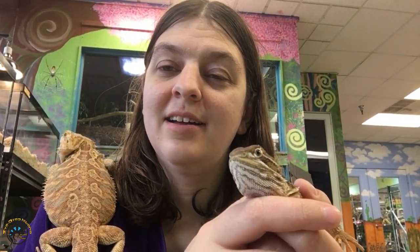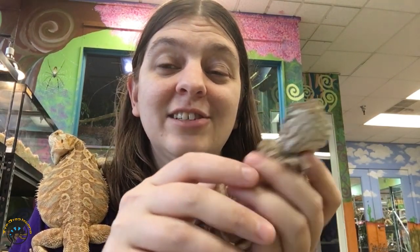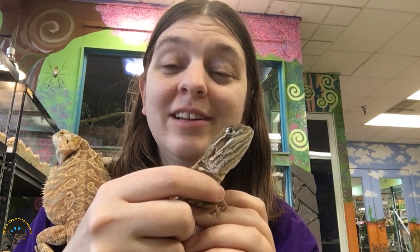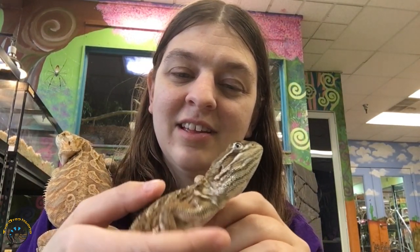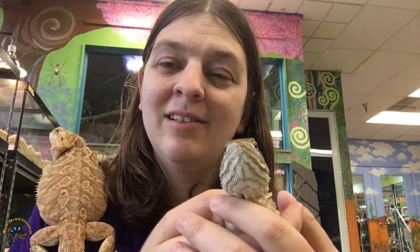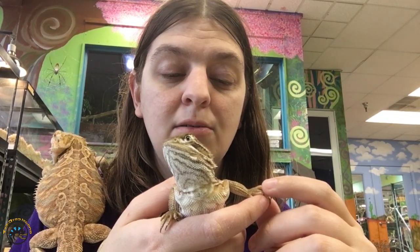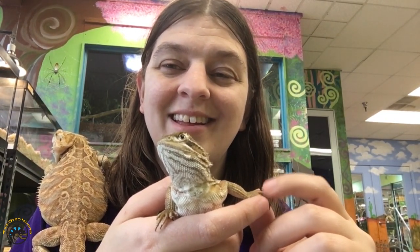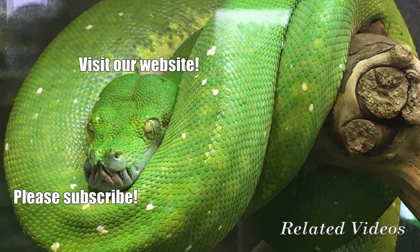If you've ever wanted a little bearded dragon and wished they could stay little forever, you can actually get a Rankin's dragon and make that happen. These guys do stay little and they're really similar to bearded dragons as far as care, appearance, and friendliness go. They're both pretty chill lizards. If you've ever wanted to add one to your family, we've got a few younger ones at our shop right now and we're hoping they find some homes by Christmas. Thanks for watching, and we'll see you next time!